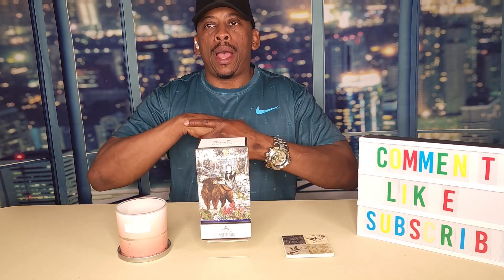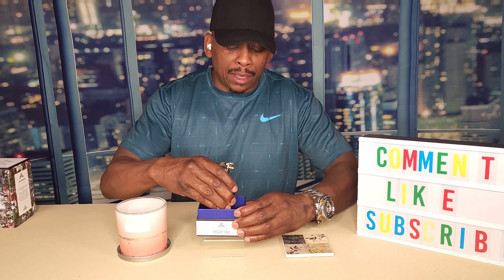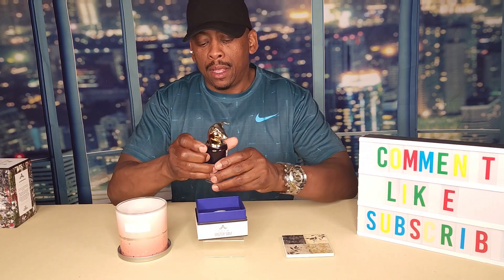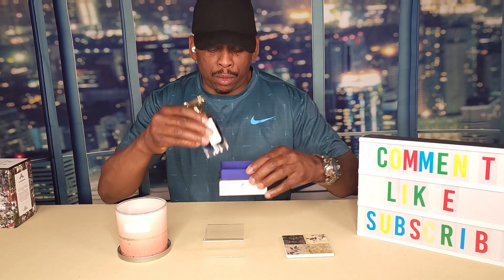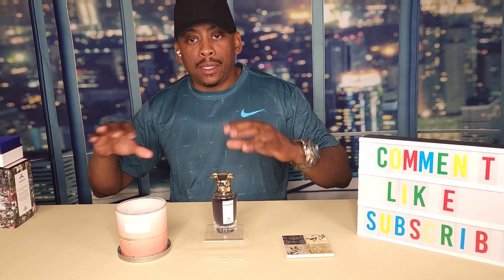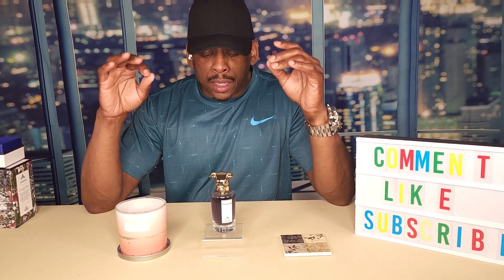Now let me get to the main reason why I purchased this. The presentation — I just love their bottles. I mean, that's just freaking awesome. The way they do the animal things, I just think that is absolutely amazing. Presentation is on point, it really is.